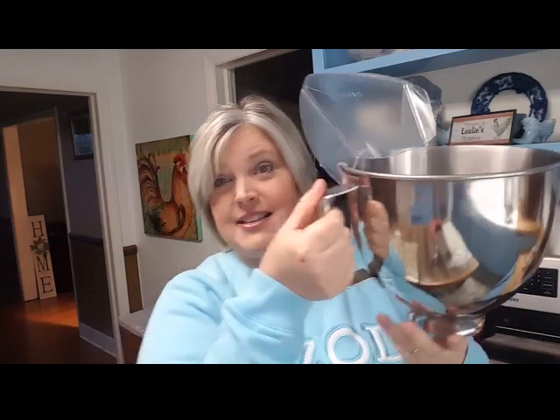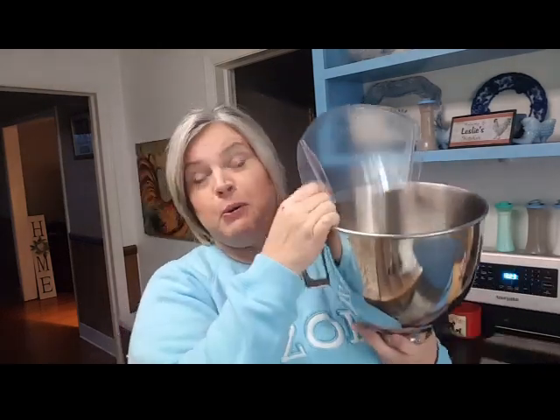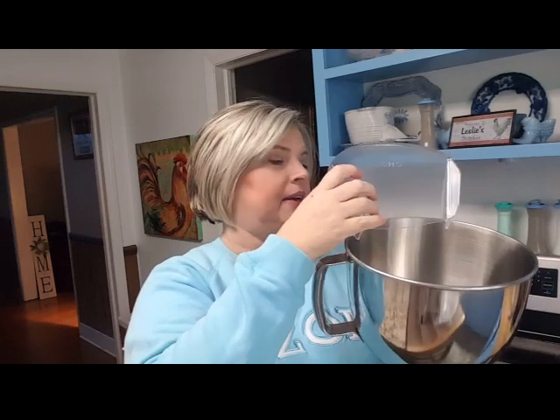I don't know who sent it — there was no name in there. There were actually two of these in there, and here it is on my bowl. I'm so excited! I'm going to put this to use. By the time you see this I'll have made bread. I got two of them but there's no name, so if you are the one that sent me this, please tell me in the comments.